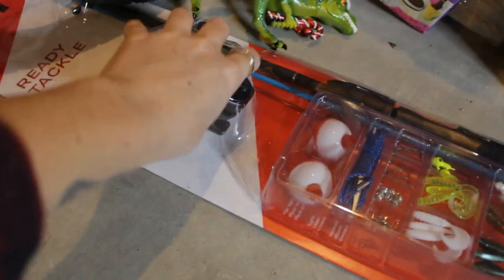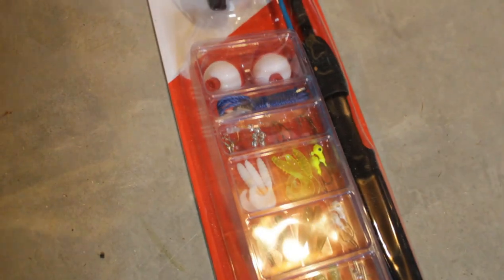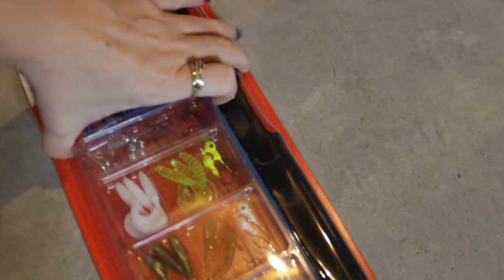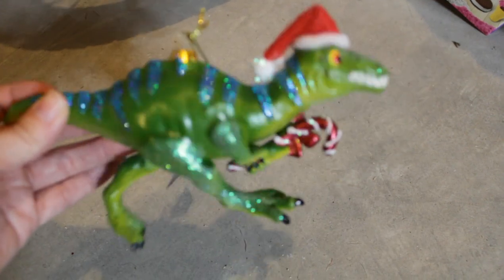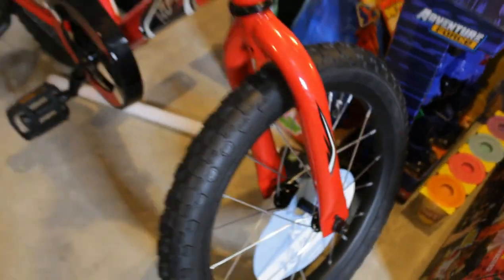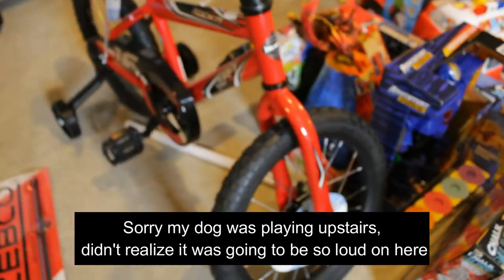Next we got him is this fishing pole. There is a lake right by our house that we are allowed to fish at, so we got him a fishing pole so they can go fishing and be outside more. And we got this Christmas ornament for him — I like to try and get the kids a new Christmas ornament every year. Then, of course, we got this brand-new bike. His other bike is getting way too small.